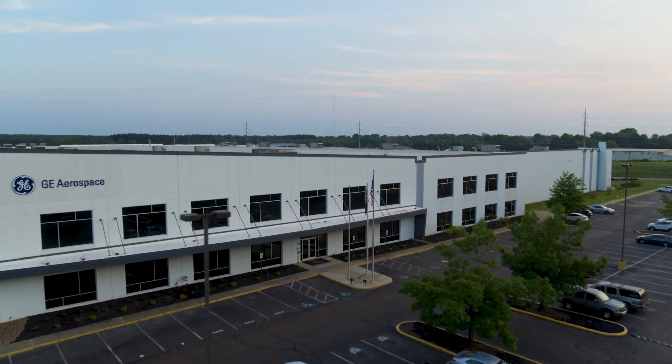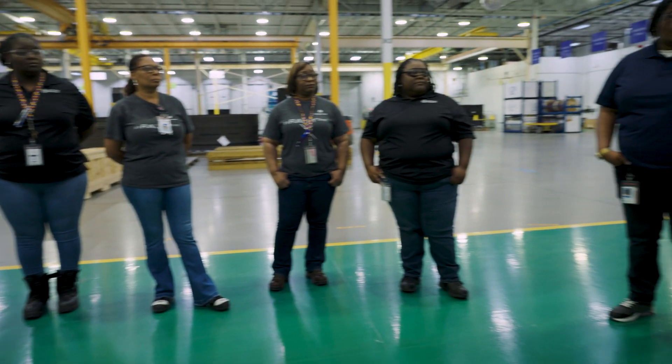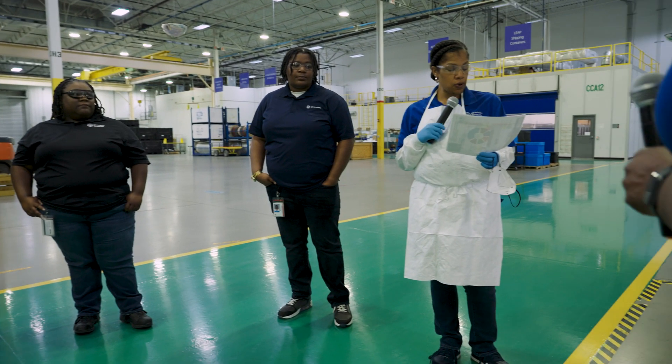The culture here at Batesville is a teaming culture — inspiring, uplifting. Teaming is unique because the team can really be empowered to own as much as they want. When it comes to daily decisions, daily production, making production schedules, and what our output's going to be, the teams get heavily involved in that.